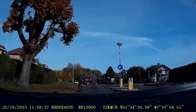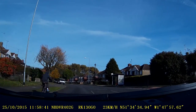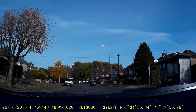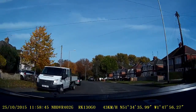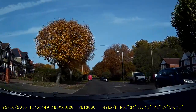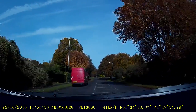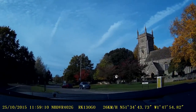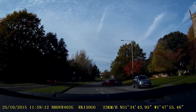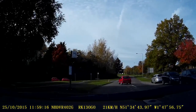Lots of people try to overtake cyclists in potentially hazardous locations without leaving enough space for them. Deliberately let this one go from the right hand lay-by here.